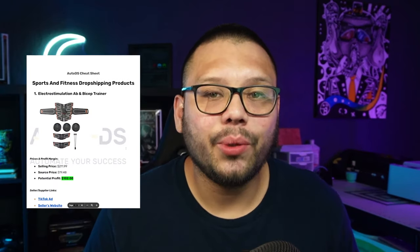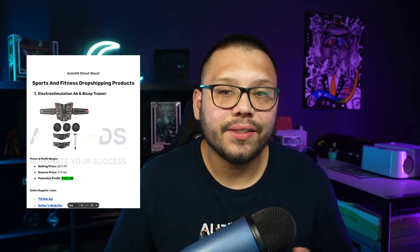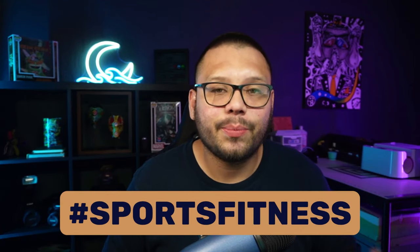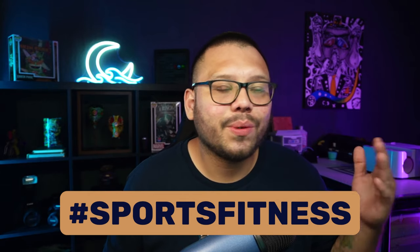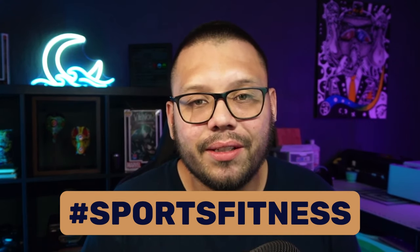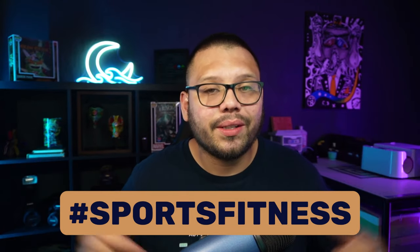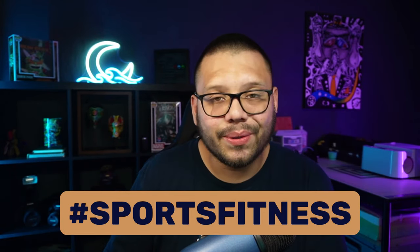Before we continue — we have a cheat sheet to go along with today's video with all the different links and price breakdowns I'm covering. If you want access to that, drop a comment below with the hashtag sports fitness and let me know which product was your favorite. I'll reply back with a link to the sheet.